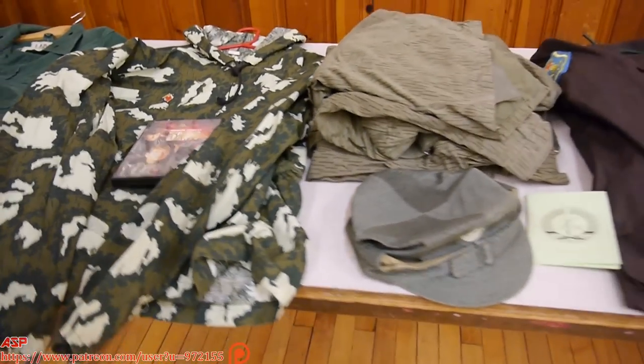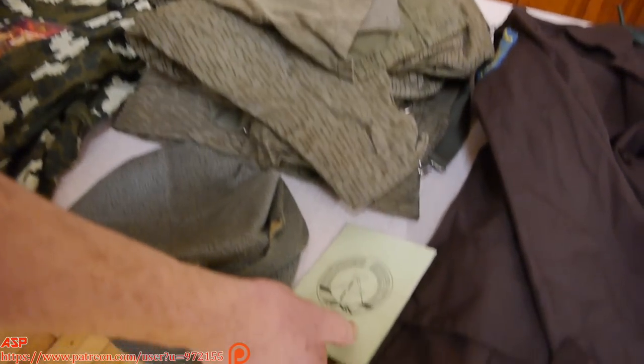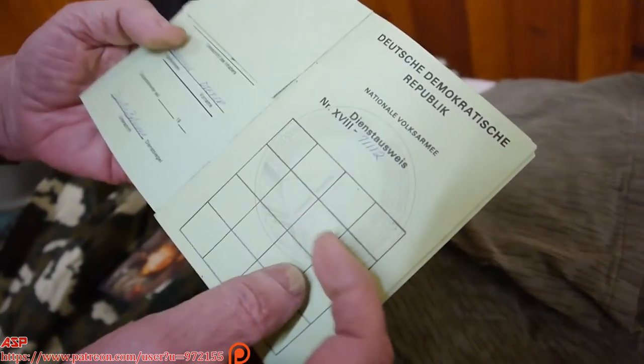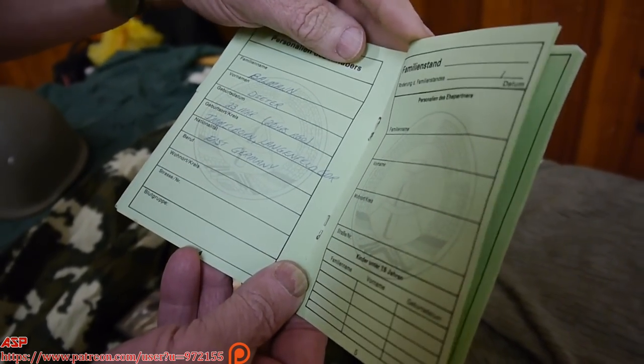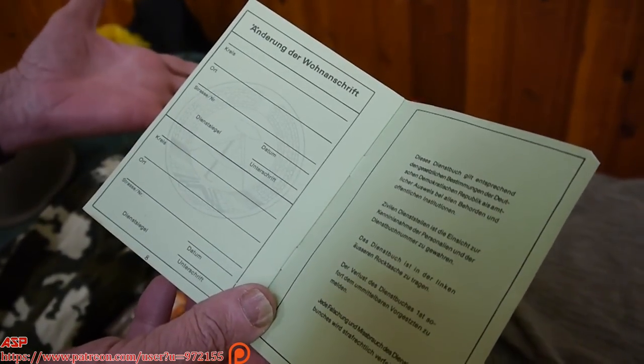Next to it here I have an East German. We were getting some better training — we were getting fake East German books for people to carry. You would stick your military ID card in this pocket and you'd have all this information as if you were a member of the East German Armed Forces. And that was, you know, they were upgrading the training.